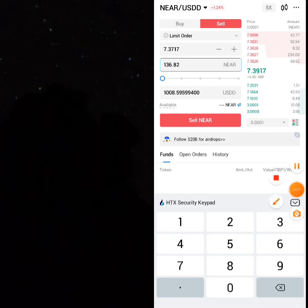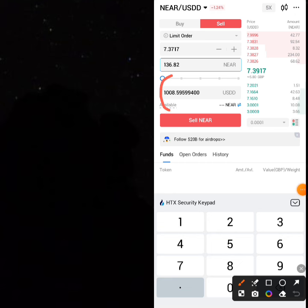You're going to be selling and getting back 1008.5 USDD. For a very long time this has been very profitable and I'm sure a lot of people must have been enjoying it.